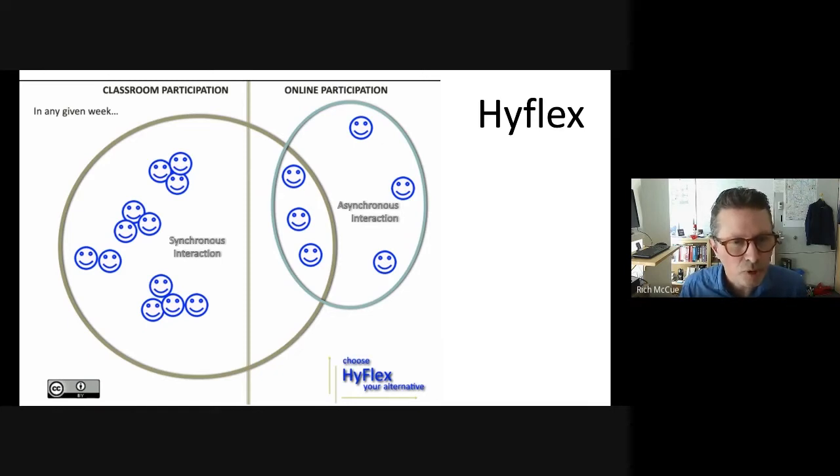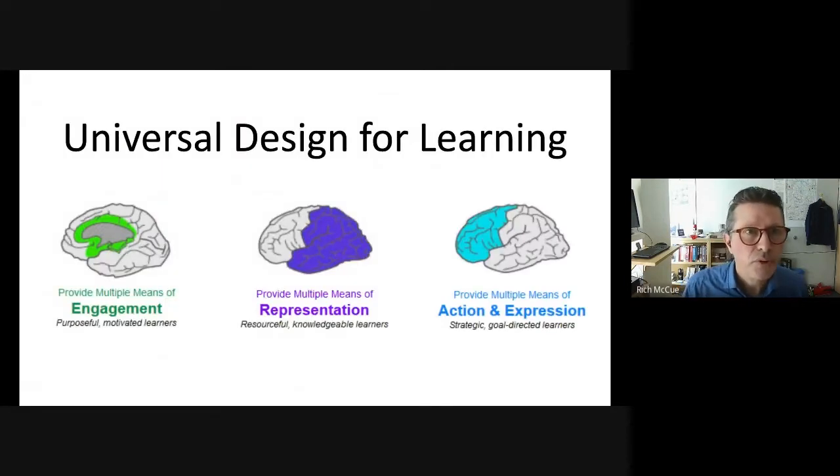HyFlex also helps when something comes up — for example, someone in my class has a medical appointment during the workshop, so they'll participate using the self-directed resources to get the same basic experience as the rest of the class. David Rhodes, a HyFlex researcher, recommends that when creating or converting a workshop to HyFlex, you also consider implementing universal design for learning principles to make the instruction as accessible as possible. It is a fair bit of work to convert a workshop to HyFlex format, but it's actually not that much more difficult to also use universal design for learning principles at the same time.